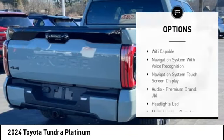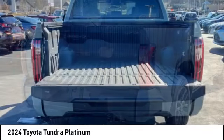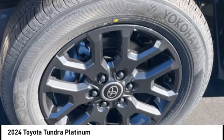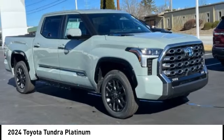traction control, stability control, front suspension type double wishbones, front suspension type strut, rear step bumper, starter type starter belt alternator.